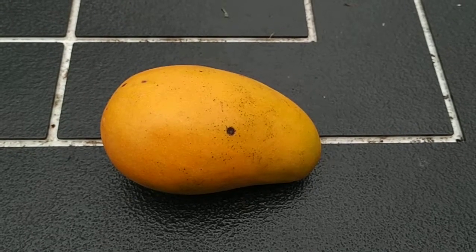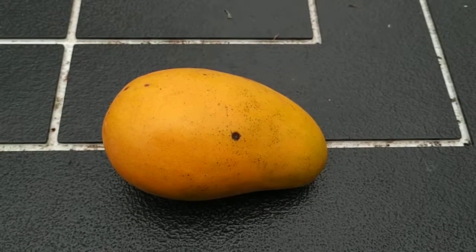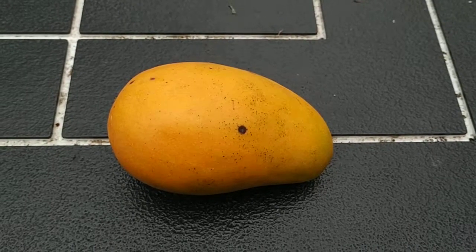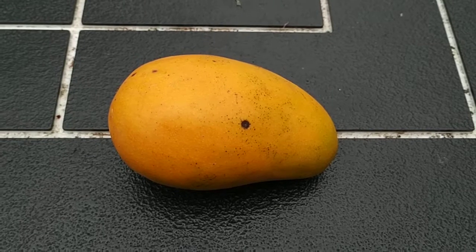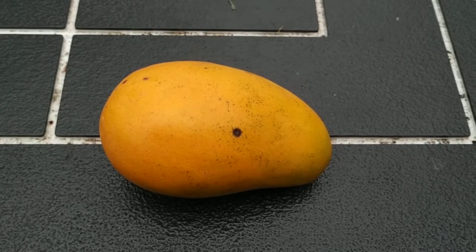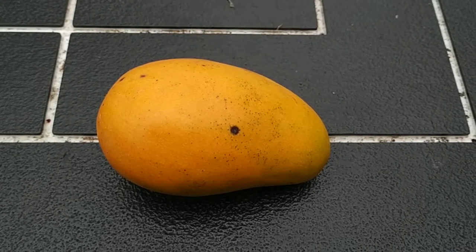Hi folks! Today I bought an organic mango from Mexico. The variety is Ataulfo. I don't think I've ever tried this variety, so this is my first time. I have no idea what to expect.